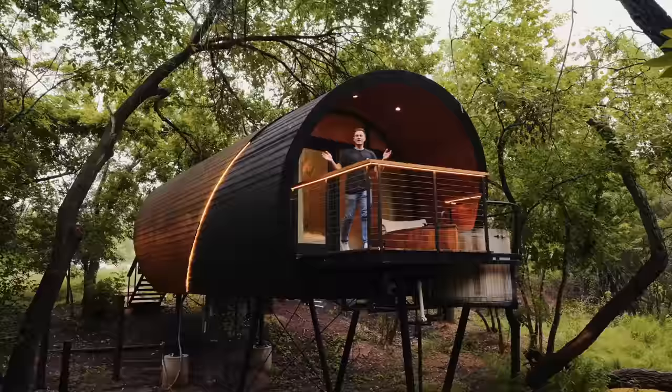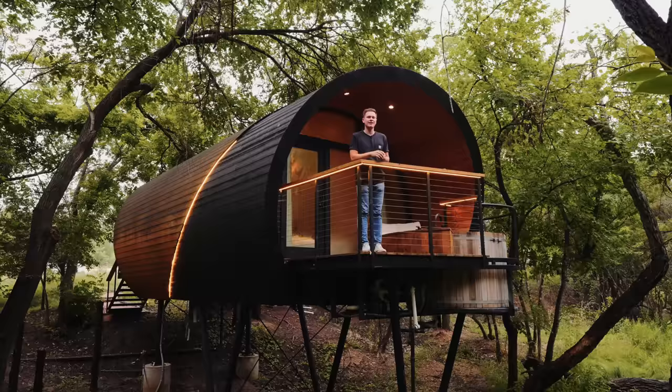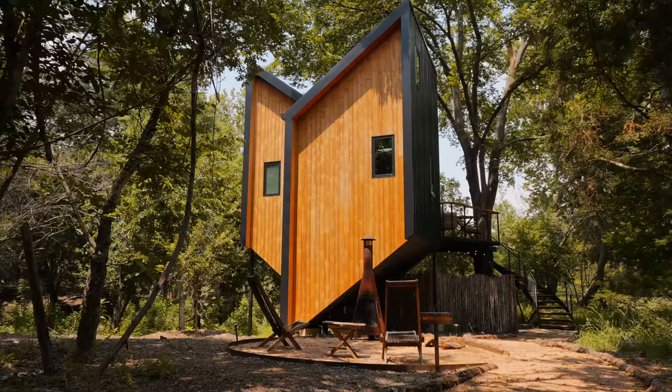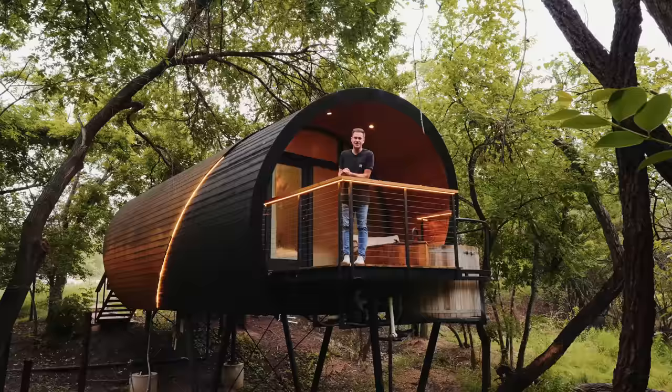That's the tour of the Spyglass property here at Onera. This is definitely a unique shape — let me know in the comments if you think the barrel adds a lot of space on the inside. If you want to check out this place, the booking link is down in the description. Next week we'll be checking out the Monarch property, which is a little bit bigger and very cool as well. Also, Savannah's with me and we just did a Q&A on my second channel — my first ever Q&A — so go check it out, the video's up now, link in the description.